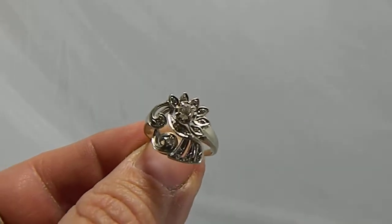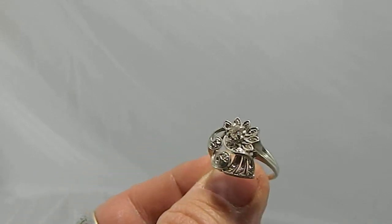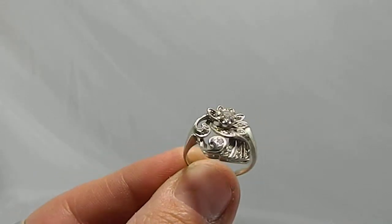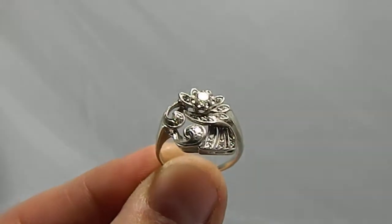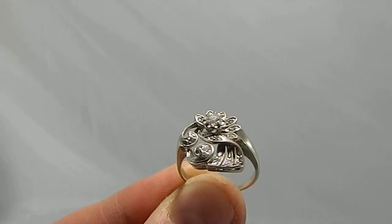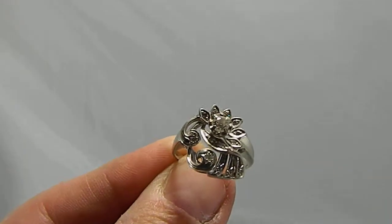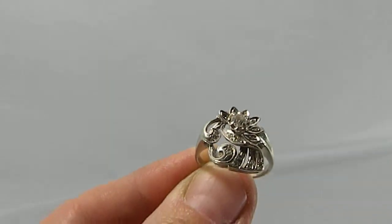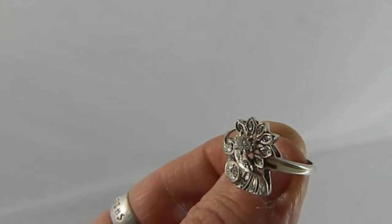I'm going to try doing some videos on the jewelry since I'm never satisfied with the pictures I get. This particular ring is 14 karat white gold with, I believe, 14 round cut diamonds.